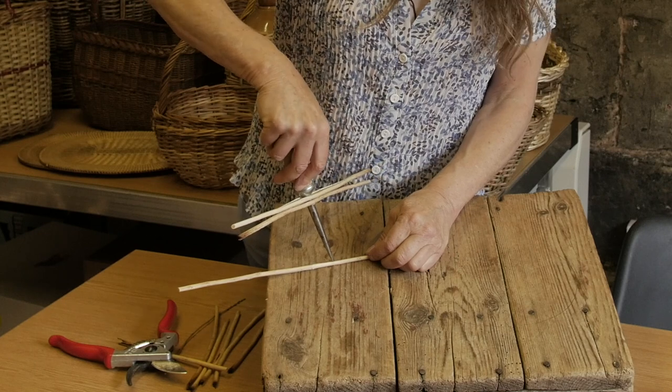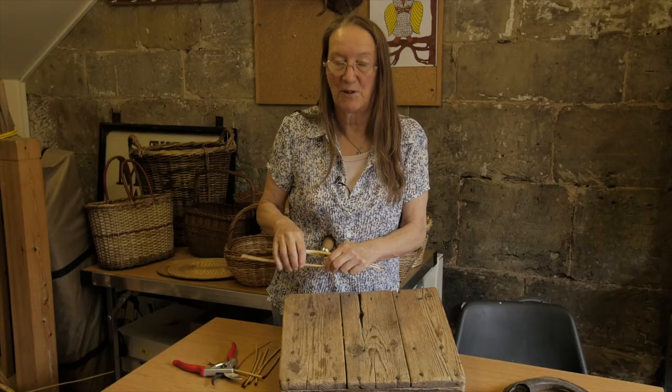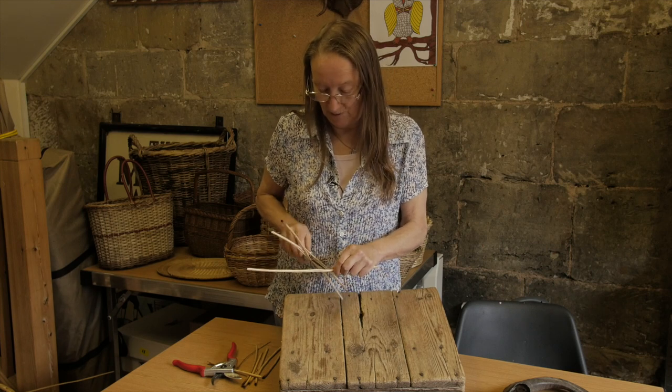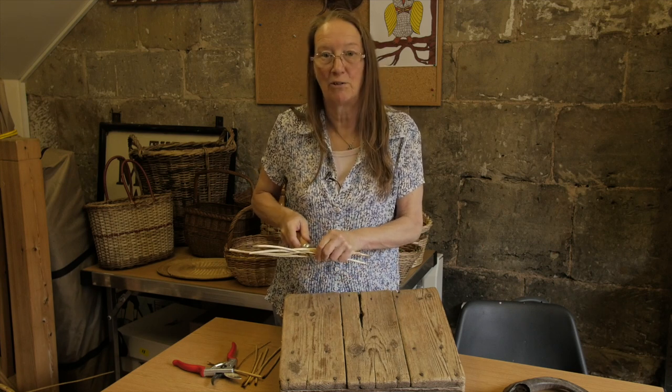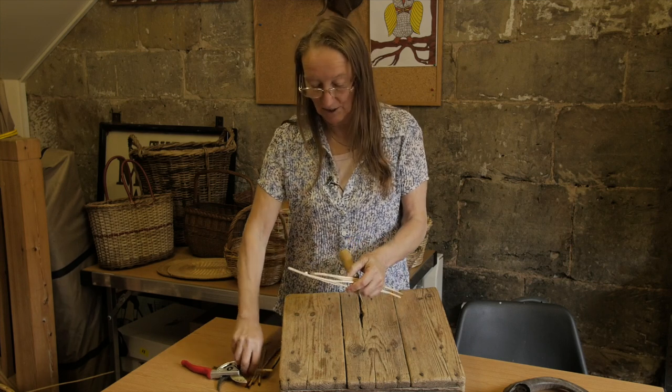The Castle Donington makers would have got their willow from here in Castle Donington but also from some of the outlying districts — some of the areas around the Trent, the Soar and the Derwent, which are the rivers that are just adjacent to the village.